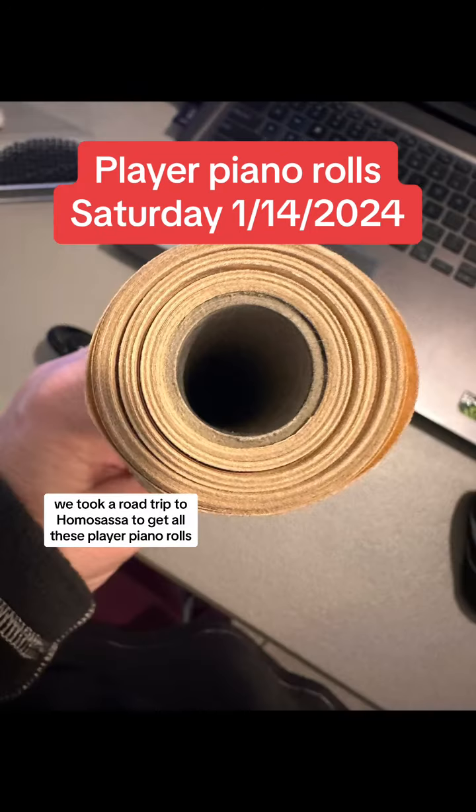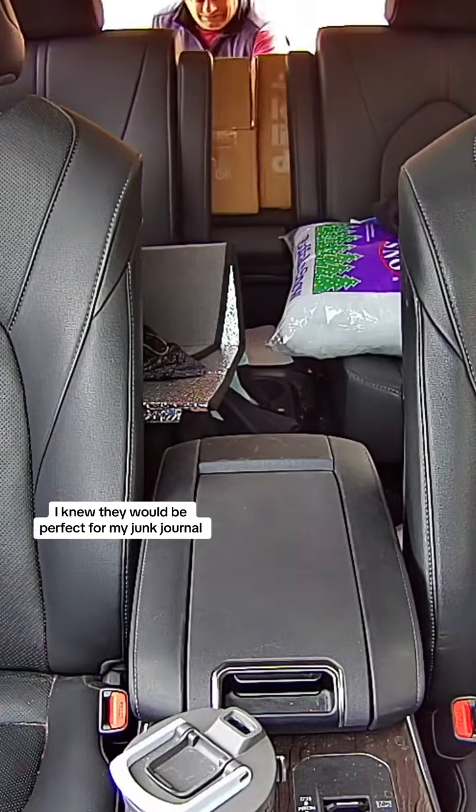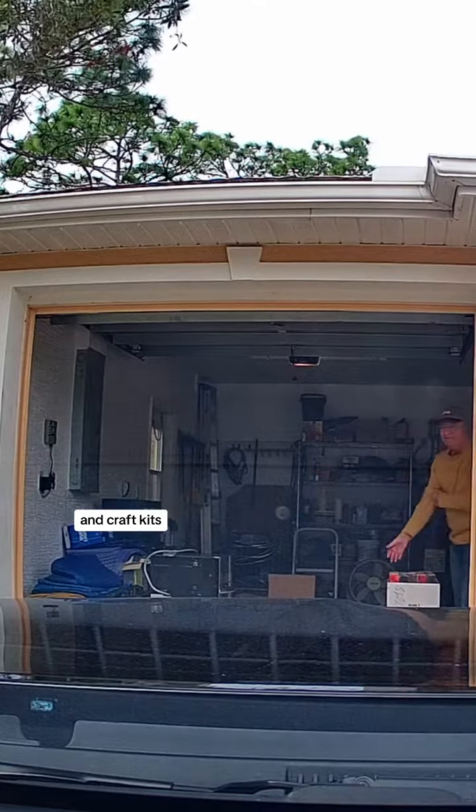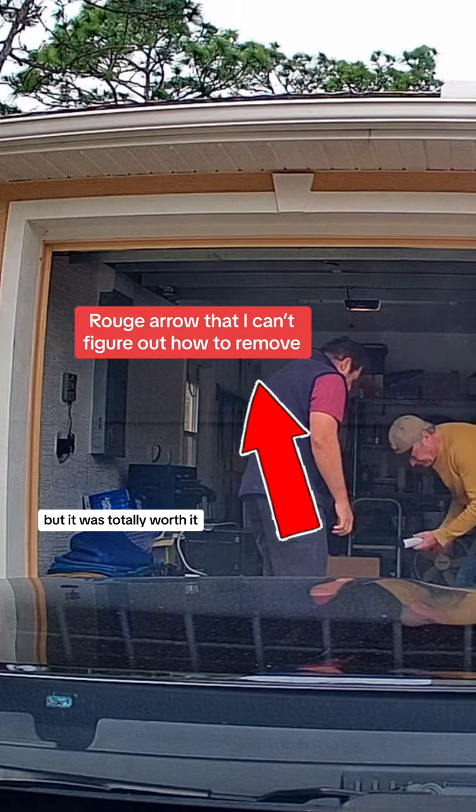We took a road trip to Homosassa to get all these player piano rolls. I knew they would be perfect for my junk journal scrapbook kits and craft kits. It took about an hour and 45 minutes to get there from my house, but it was totally worth it.